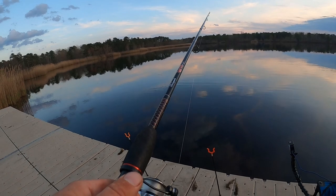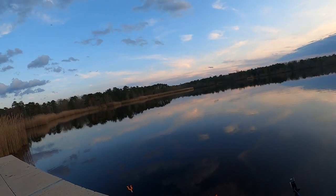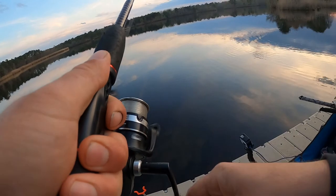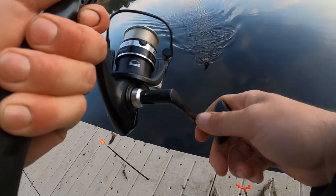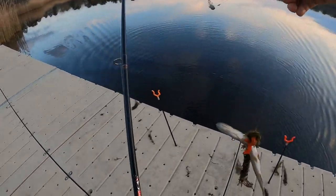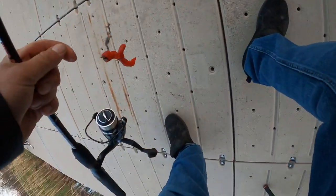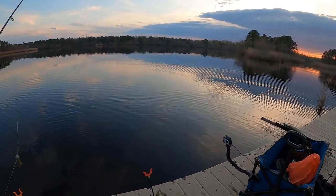Getting hits on the catfish rod — got him, maybe. Yeah, I got him! He doubled up. He also got one on the plopper — a little something, but couldn't get it in. I snagged a pickerel! How does that even happen? I'm not sure how it happened, but I snagged a pickerel — there he goes.